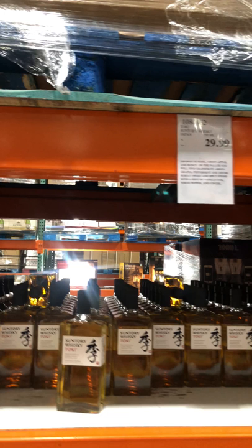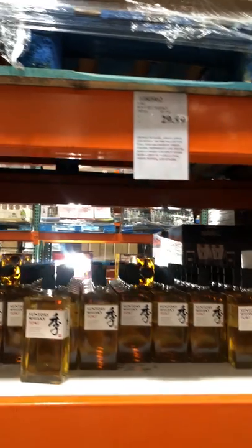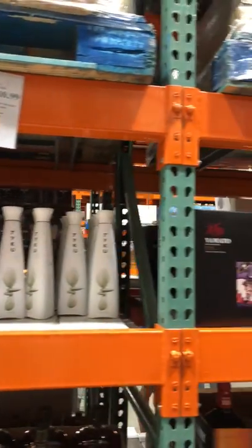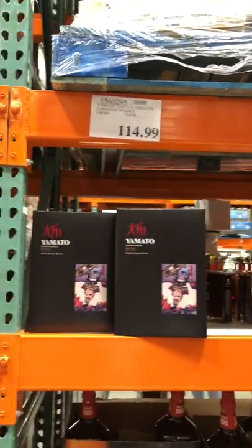One thing I really noticed is that there are two types of Japanese whiskey at Costco right now. The first type is the super cheap, non-aged Japanese whiskeys — they don't have the problem of trying to speed up a 12-year aging process, so they can be mass-produced and are always available, like this Suntory whiskey at Costco. There's nothing wrong with it; it is what it is, and it's probably a good drink.